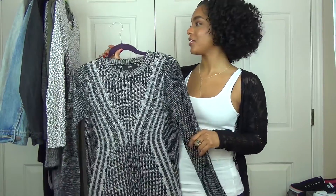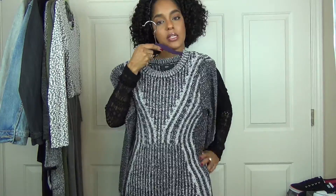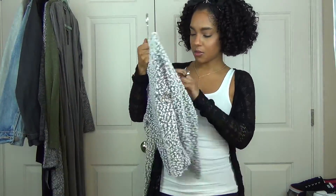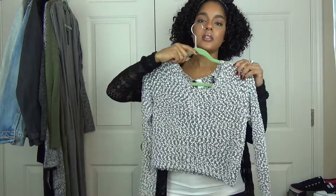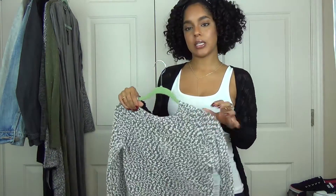This one I actually got from Target too. What I liked about it is that the detailing on the sweater kind of brings in your waist, so it gives it a slimming effect. This I got from H&M — I think this was $10 too. And this is just like a crop sweater. I thought it would look really cute with a high-waisted black skirt and maybe some lace-up booties or something.